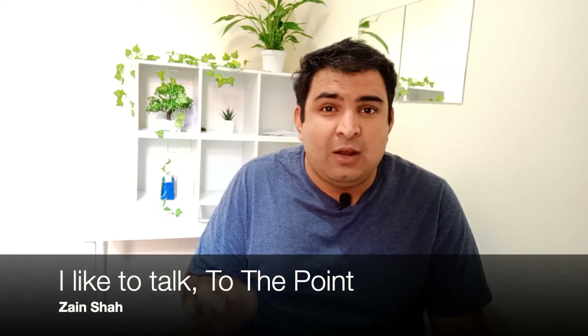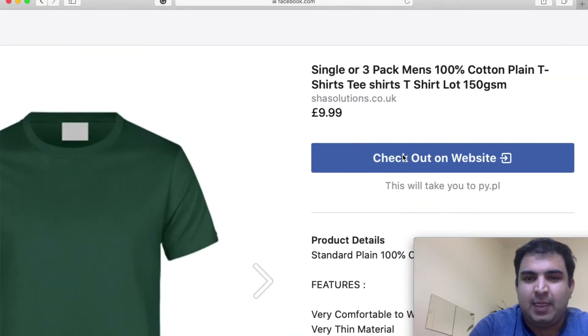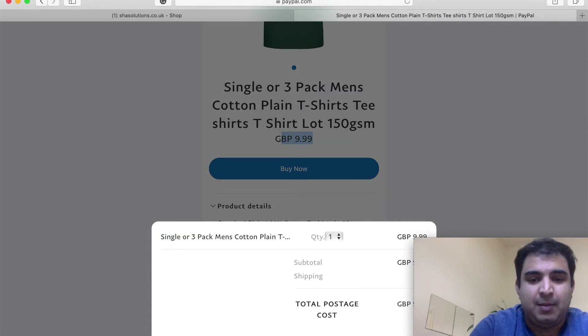Let me show you how it looks first, and then I will show you the complete step-by-step guide. Watch this video carefully until the end. For example, I already added a t-shirt to a Facebook Store I made to show you these tutorials. If I click on 'Checkout on Website,' you can see the shirt for £9.99. Clicking checkout takes me directly to PayPal, where I can see the same price and click 'Buy Now' to pay.